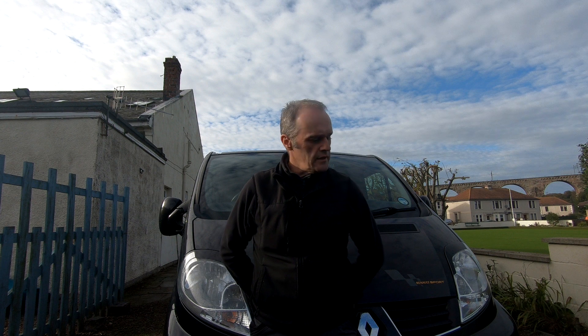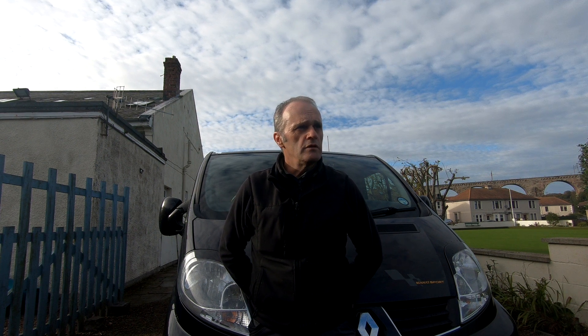Through my work I need a van, but I also need a vehicle I can use for leisure — I go mountain biking, walking, kayaking with the boys quite a lot. With my work I can travel up to about 100 miles and sometimes I'll stay out overnight and go walking the following day, so it's great for that.